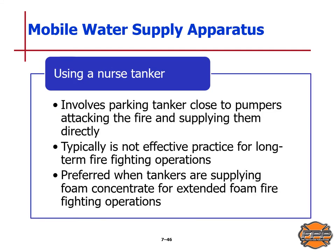When using a nurse tanker, this involves parking a tanker close to the pumpers attacking the fire and supplying them directly. It is typically not an effective practice for long-term firefighting operations. This method is preferred when tankers are supplying foam concentrate for extended foam firefighting operations, as you need water on hand to generate the foam.